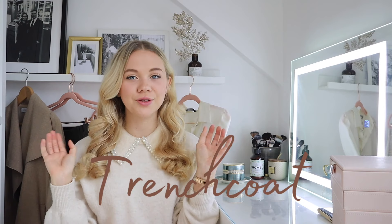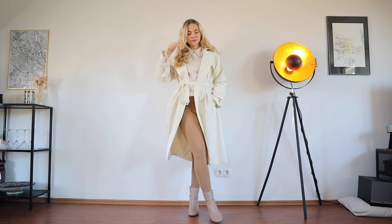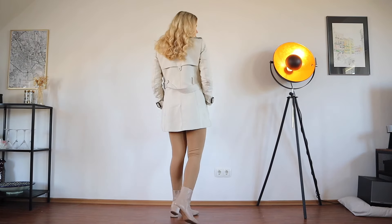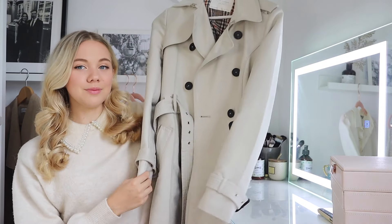I'll start with a classic: the trench coat. It appears in these types of videos every single season, but it is an essential building block — something you invest in once and wear for the rest of your life. I have two examples to show you. The first is my Zara trench coat, which I've shown so many times and featured in so many outfits.